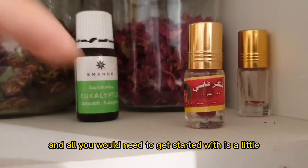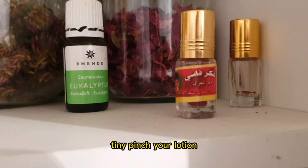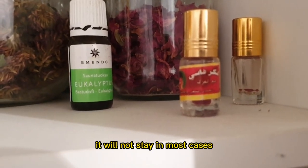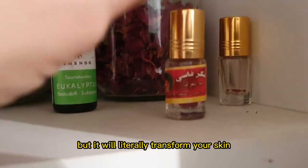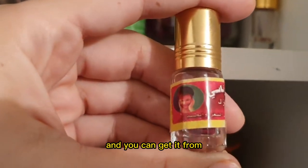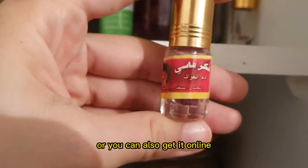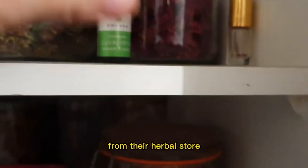All you would need to get started is a little tiny pinch in your lotion. It's going to change the color to red. It will not stain in most cases because you're only using a little bit, but it will literally transform your skin if you get the natural version of the Aqr Al Fasi. You can get it from Moroccan stores or online — this one I got specifically from Morocco from their herbal store.